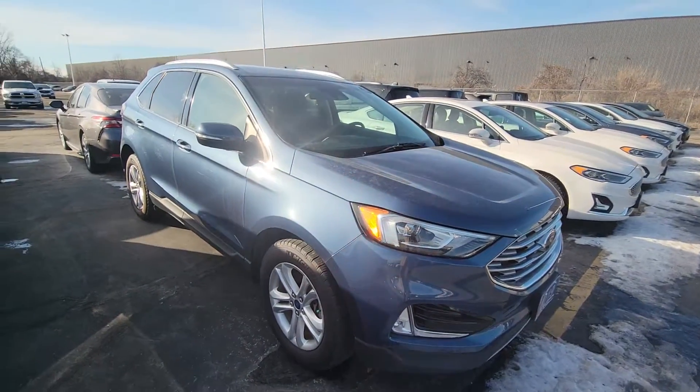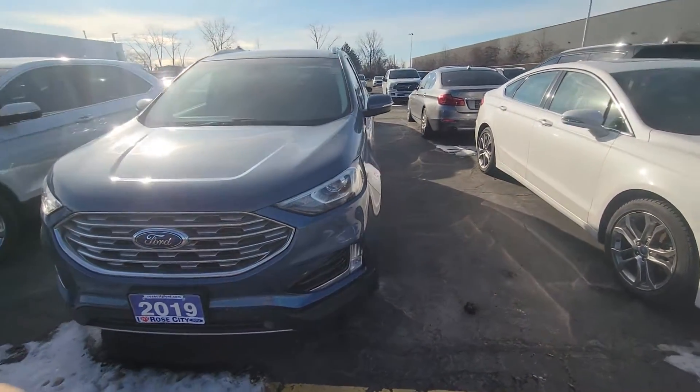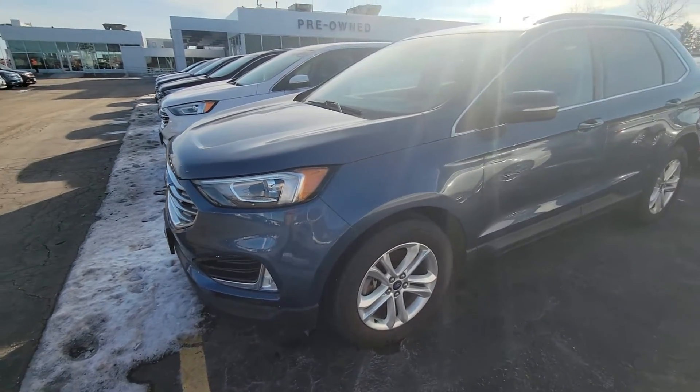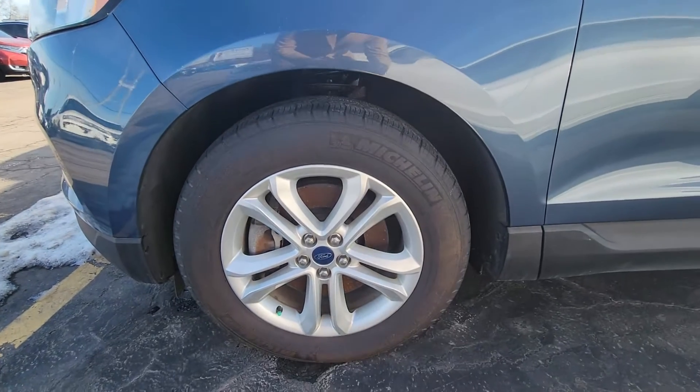Really nice color, beautiful SEL trim — so you have the remote start on the fob, keyless entry, blind-spot checkers, and lots of tread on the Michelin tires there.